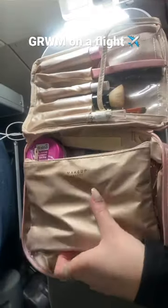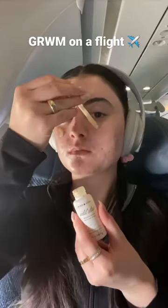Let's get ready on the plane today. I hate wearing makeup during the flight, so I always do it right before I land. I started off with some eye patches and some eye cream because I always get really puffy when I'm flying, so just to de-puff slightly. Then I went in with a little glowy serum before doing my makeup.